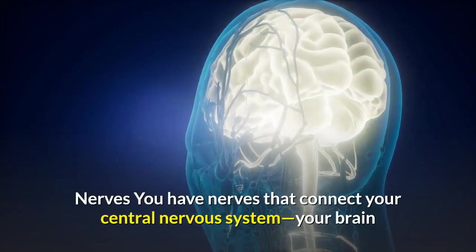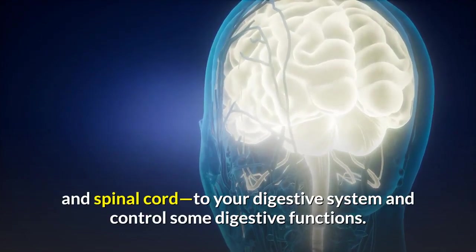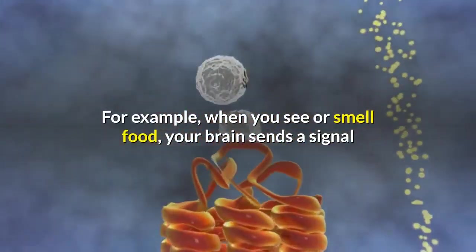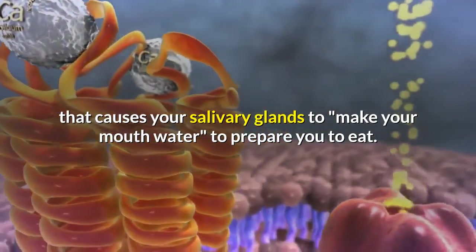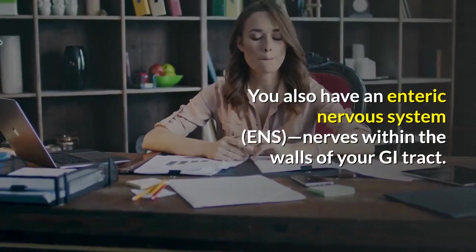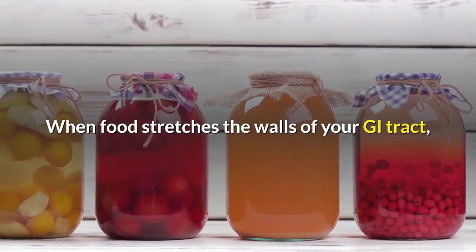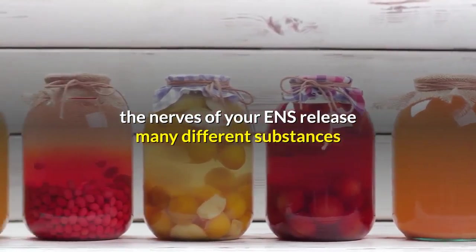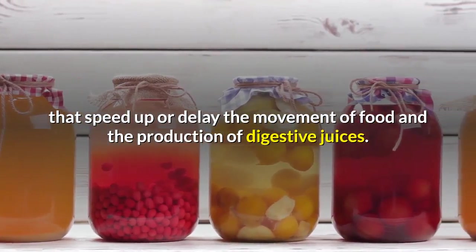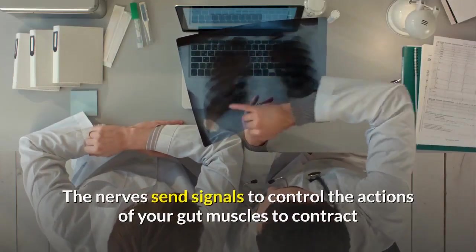Nerves: you have nerves that connect your central nervous system — your brain and spinal cord — to your digestive system and control some digestive functions. For example, when you see or smell food, your brain sends a signal that causes your salivary glands to make your mouth water to prepare you to eat. You also have an enteric nervous system (ENS) — nerves within the walls of your GI tract. When food stretches the walls of your GI tract, the nerves of your ENS release many different substances that speed up or delay the movement of food and the production of digestive juices. The nerves send signals to control the actions of your gut muscles to contract and relax to push food through your intestines.